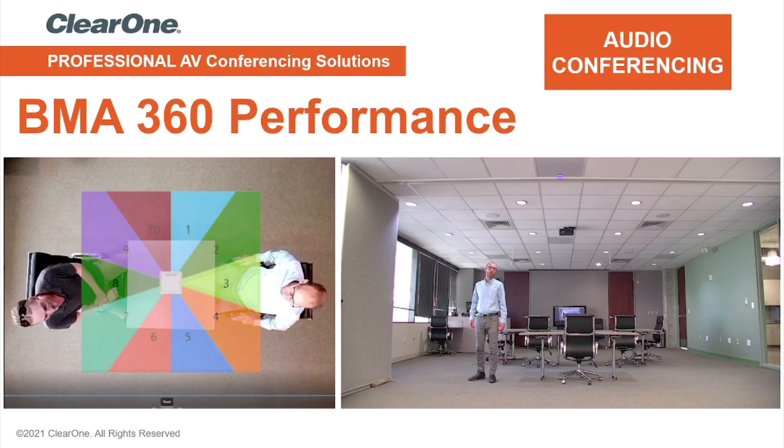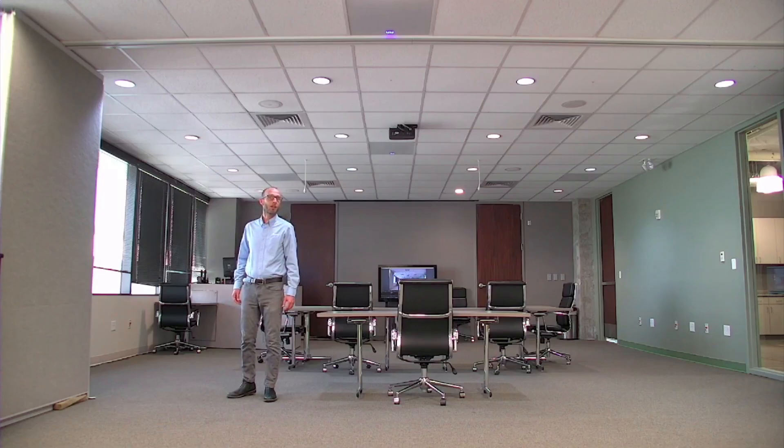The following video demonstrates the natural, intelligible audio performance of the BMA360 Beam-Forming Ceiling Microphone Array. Hi, I'm Christopher Wiese, Technical Trainer at ClearOne Salt Lake City Headquarters. I'm here today to discuss the BMA360 Beam-Forming Ceiling Microphone Array.